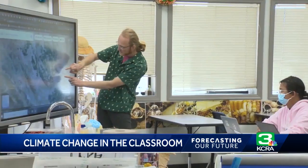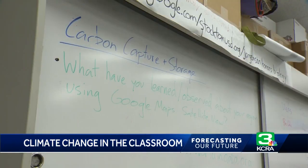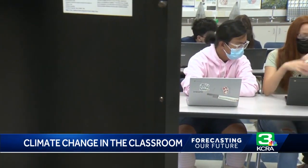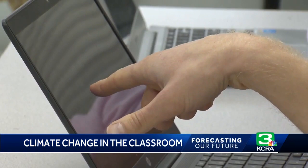Teachers like Scott Jorgensen at Pacific Law Academy in Stockton — "Please be insanely curious" — are helping their students understand the science of climate change and the tools we have to fight it. "Science teachers as a group, I've been trying to teach climate change forever. But to have it be an explicit part of the curriculum now is important."